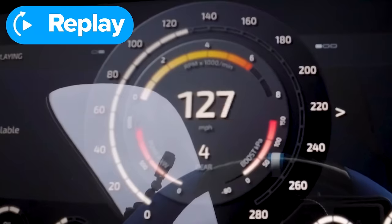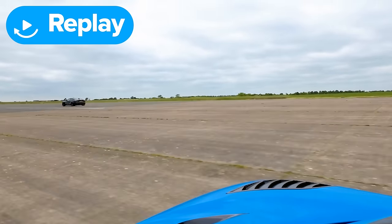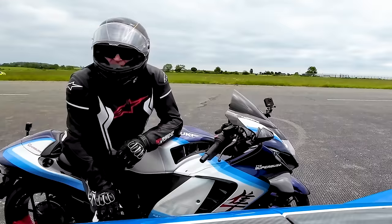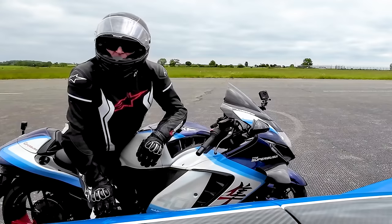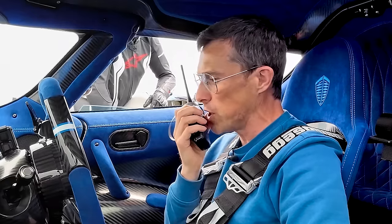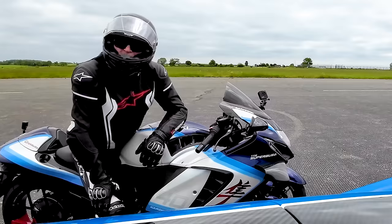Richard needs to redo the run — he had traction control on and wants to try without. When asked if he won, Richard admits yes, but Stuart confirms the bike jumped the start. 'Richard, you jumped!' 'I thought I did — I was a little bit premature.' Matt declares 1-0 to himself, but they agree to run again. Yanni is still coming down from his first launch in a Model S Plaid: 'I don't think I've ever experienced anything like that.'